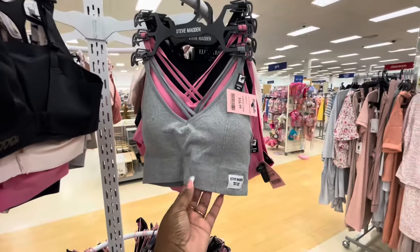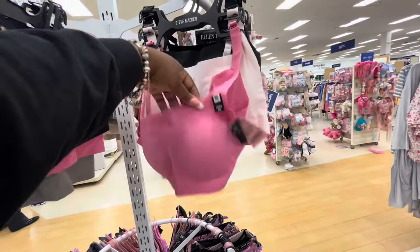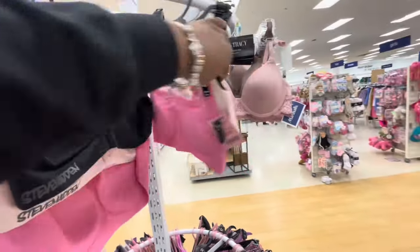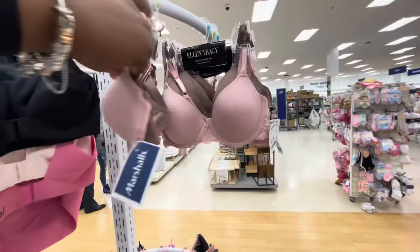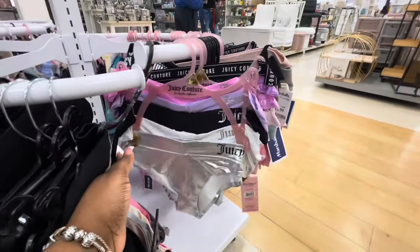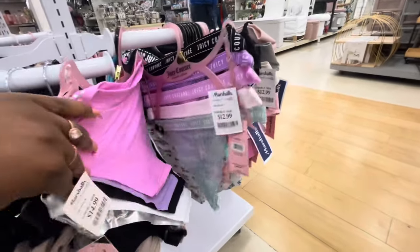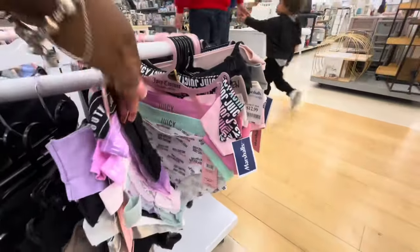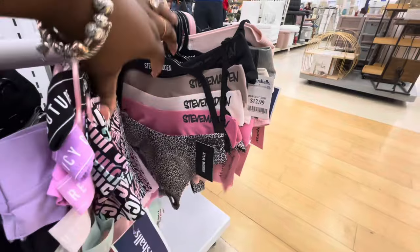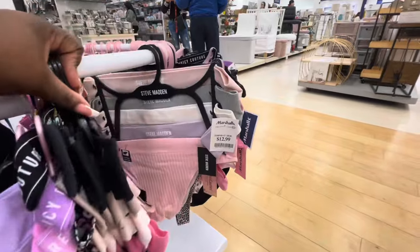These are cute — $17. Steve Madden — they have this kind and then they have this one. These are $20 with the Steve Madden on the back. Those are nice. I wonder if they have bottoms. $14 Ellen Tracy. I think I do see the bottoms. Look at the Juicy's — $13. These right here that my hand is on are $15, these are $13. And then they have these right here — $15. They do have the bottoms to go with those tops. $13, these are $13.